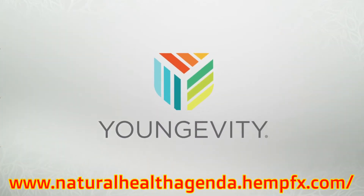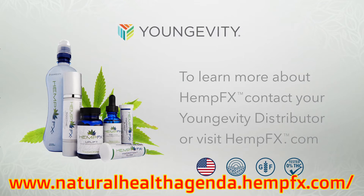To learn more about Hemp FX, contact your Longevity distributor or visit hempfx.com.